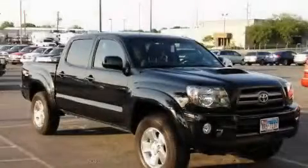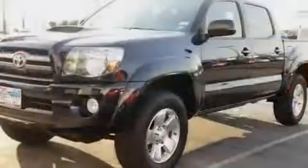This is a 2010 Toyota Tacoma. Strong, durable, and dependable.